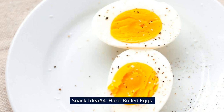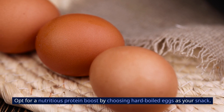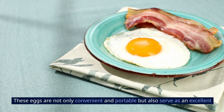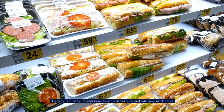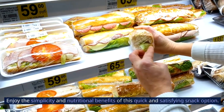Snack idea number four: hard-boiled eggs. Opt for a nutritious protein boost by choosing hard-boiled eggs as your snack. These eggs are not only convenient and portable, but also serve as an excellent source of protein, keeping you feeling full and energized throughout the day. Enjoy the simplicity and nutritional benefits of this quick and satisfying snack option.